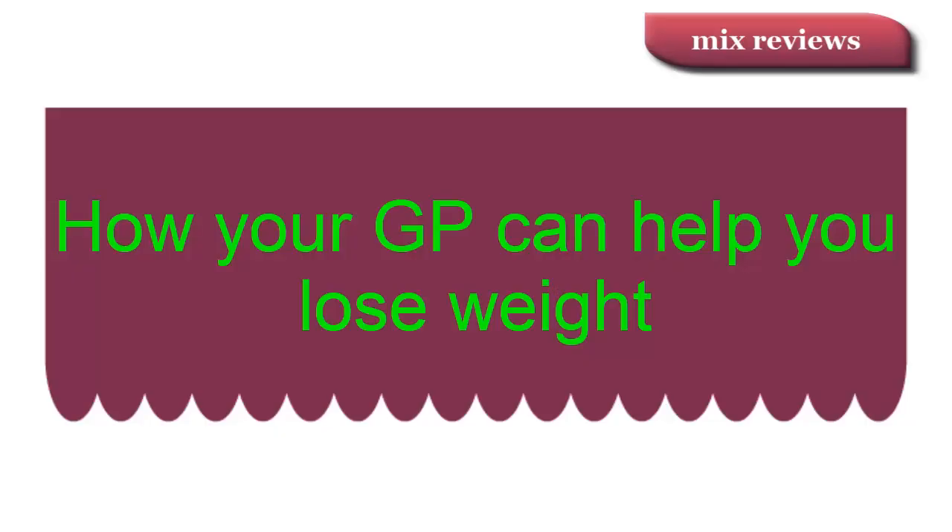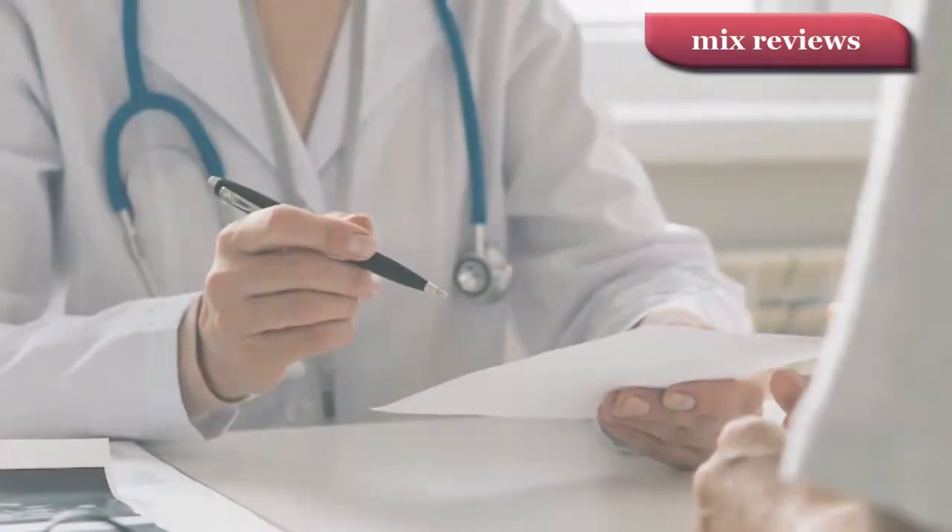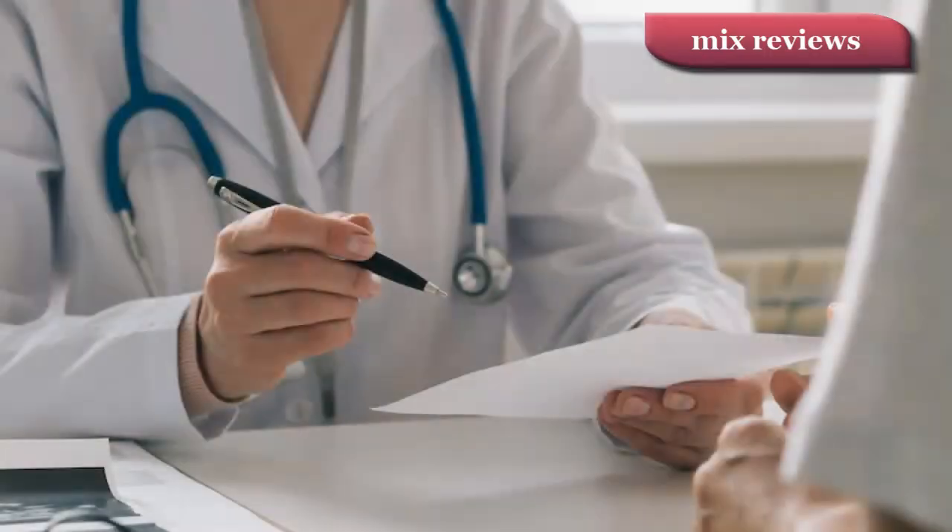Hi, this is Michael. Today I'm going to show you how your GP can help you lose weight. If you've tried and failed to lose weight, a visit to your GP surgery could help.